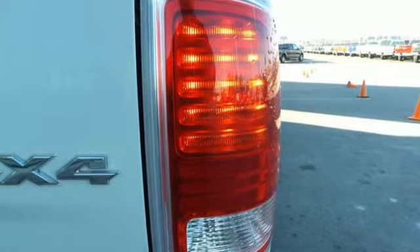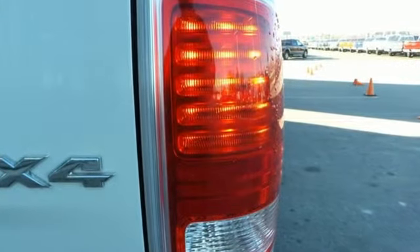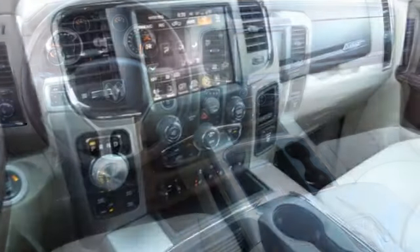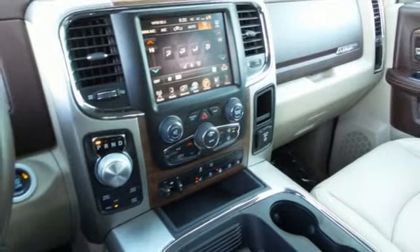It comes with great features you love: V8 engine, electronic shift on the fly, driver selectable mode, trailer brake controller, and streaming audio.